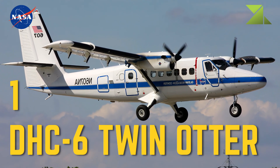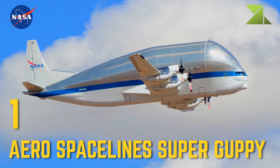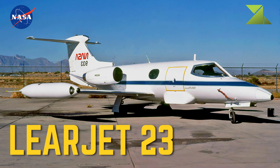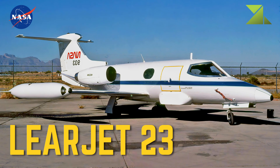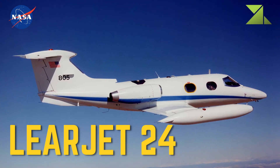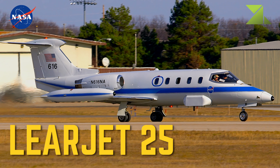1 Cessna-206, 1 Otter. 1 Aerospace Lines Super Guppy — Heavy Transport Aircraft. 2 Learjet-23 Business Jet. 3 Learjet-24 Business Jet. 4 Learjet-25 Business Jet.